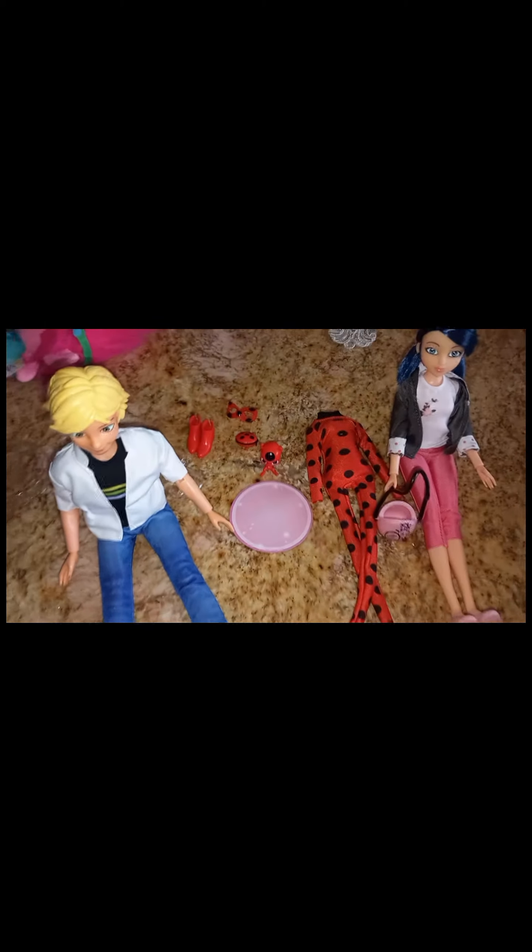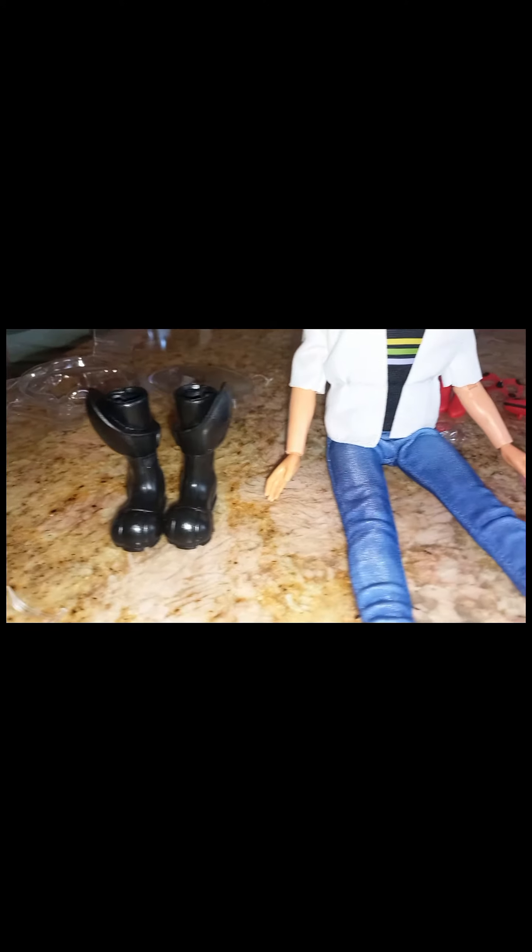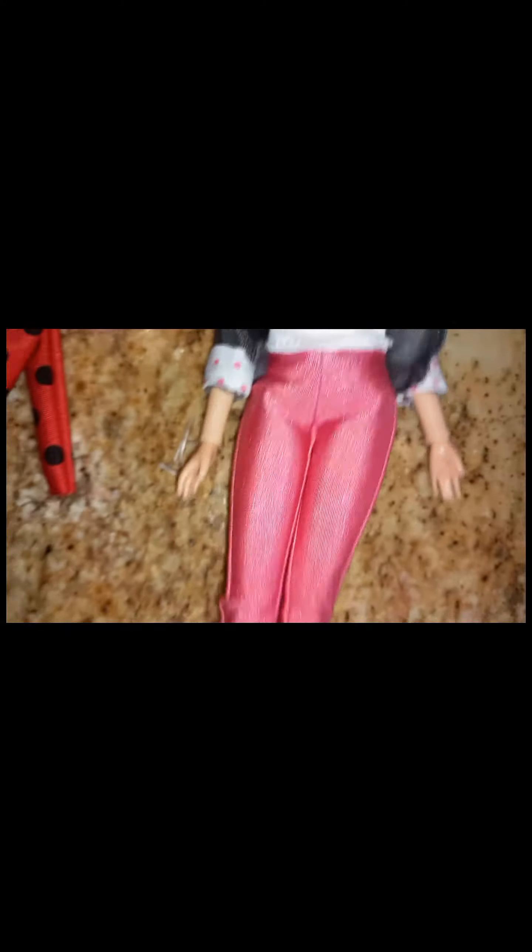He's out! This is how they look. Here are her shoes, her hair. And Adrien — this is his outfit.